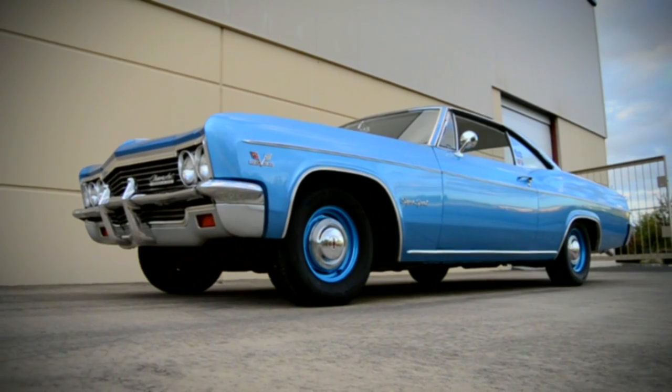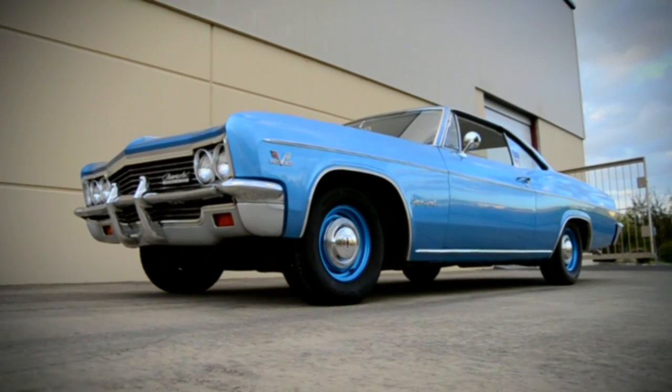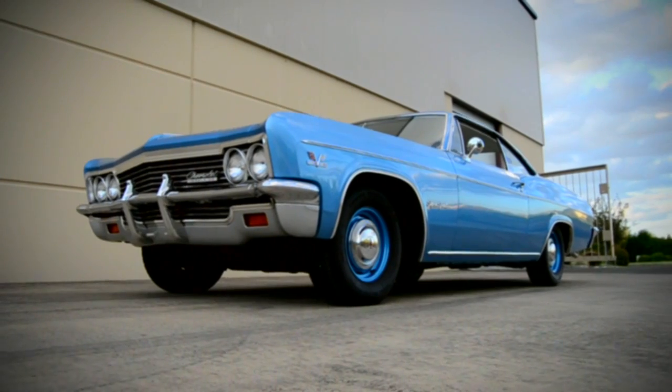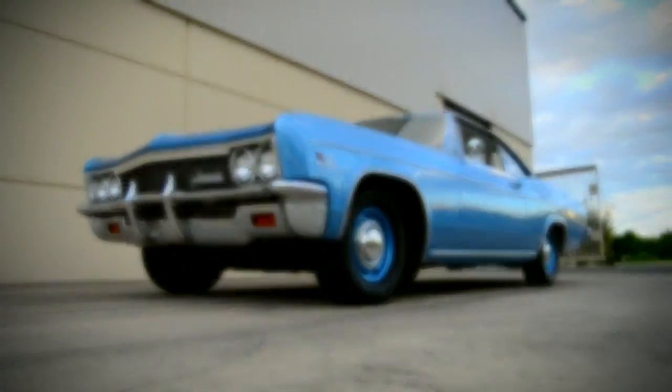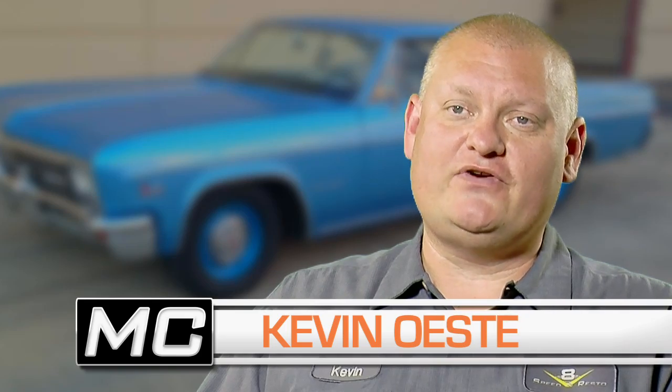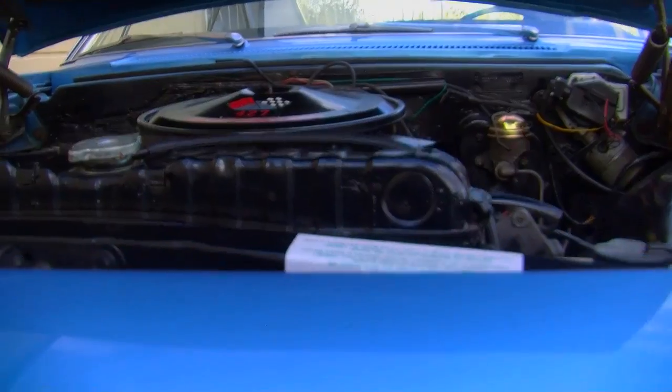We feature a lot of very cool cars here on Muscle Car of the Week, and I'm a really big fan of this week's car. It's a 1966 Chevrolet Impala Supersport, and it has the very rare engine option offered for the first time in 1966, called the L72 427.